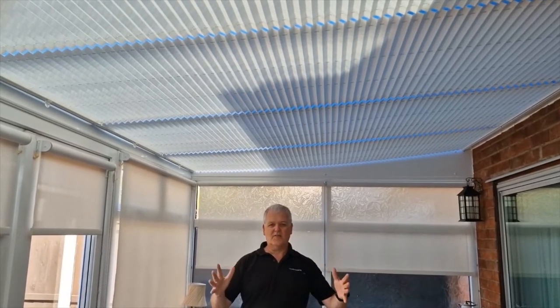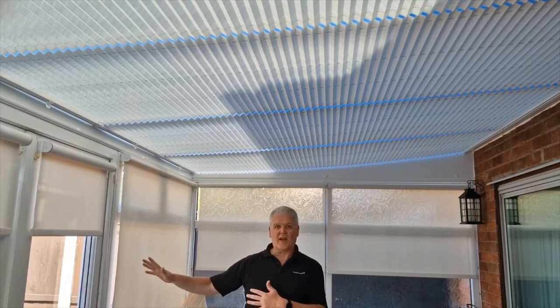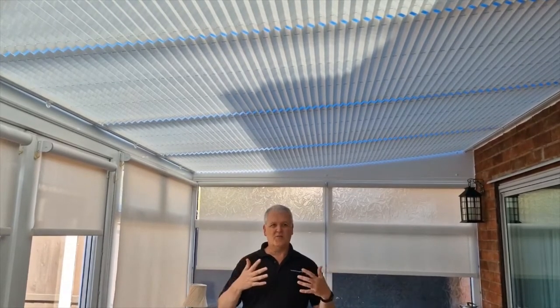So what we've got here is this really lovely conservatory built on the back of this house in Stafford. It's a nice room to sit and look out on the garden, but as everybody knows the temperatures at the moment are just unbearable.